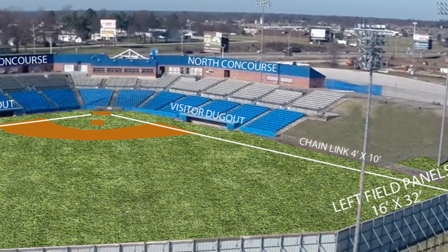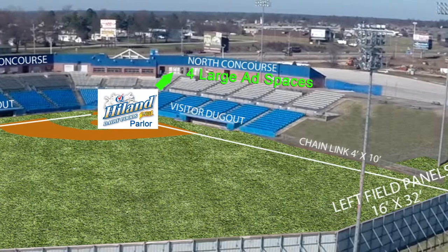As you pass through the gates, if you turn left, you'll see the North Concourse Wall, which offers four large advertising spaces. The new Highland Dairy Ice Cream Parlor and Gift Shop will be located on this side, ensuring lots of foot traffic.